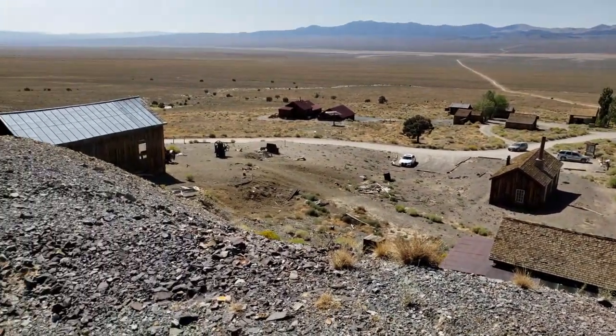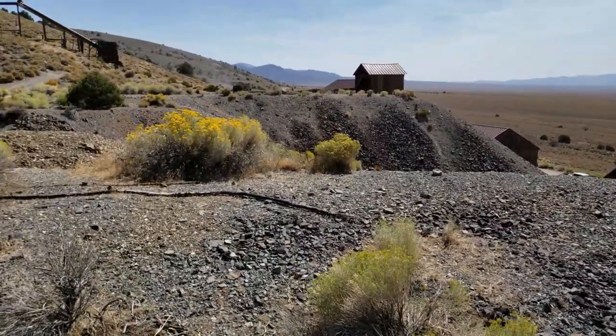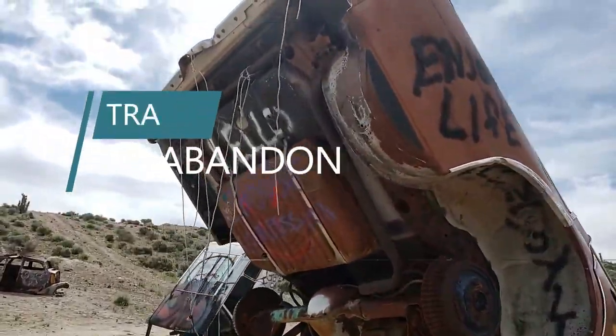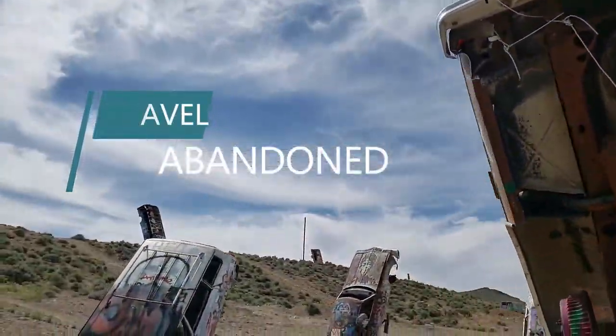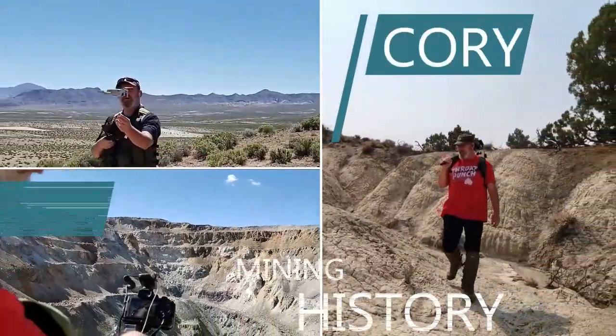This video is the first of several in which we explore the old mining town of Berlin. Welcome to Exploring This Life, Season 1, Episode 21.